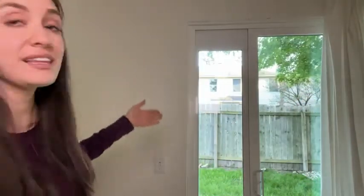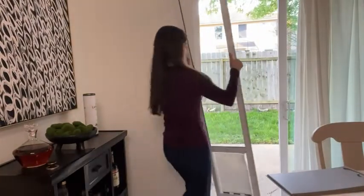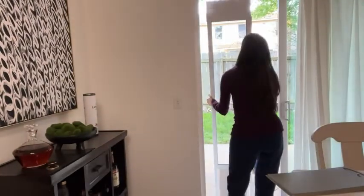It's this pet safe sliding glass pet door. My dog's outside as you can see right now, but what I love about this is that it's super duper easy to install. I can take it in and out as I please by myself — I don't need the help of my husband.